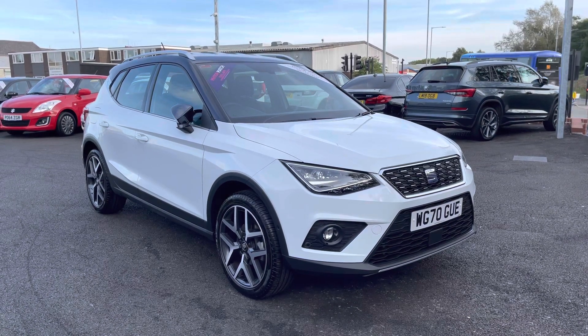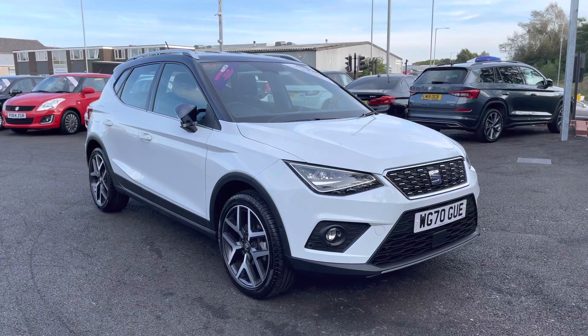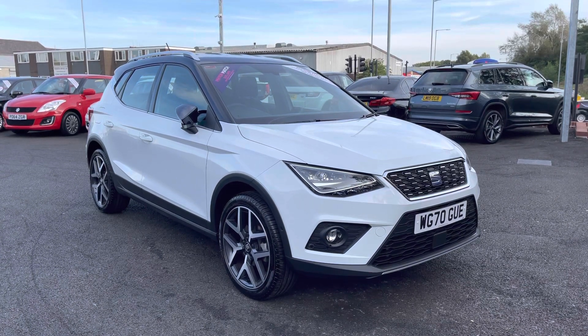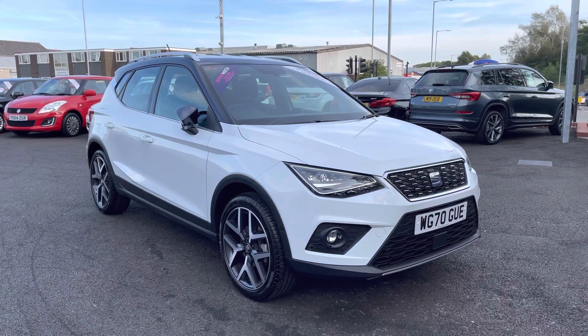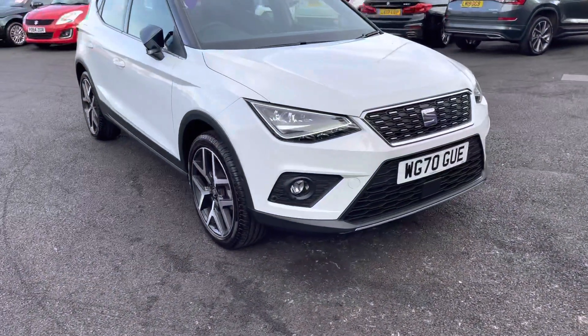Hi and welcome to Motor Match Bolton. My name's Abby and in this video I am showing you this 2020 SEAT Arona. This model is the TSI Excellence Lux DSG with a one-litre petrol engine.